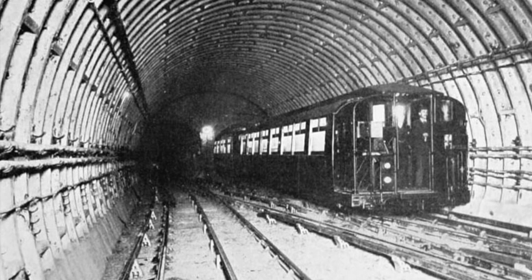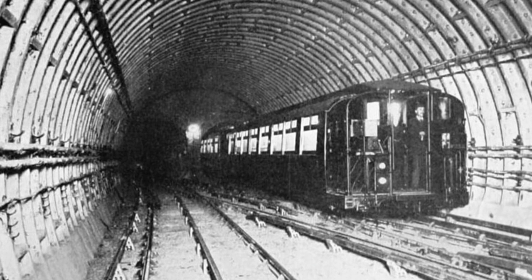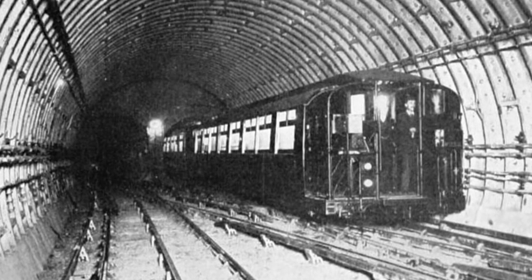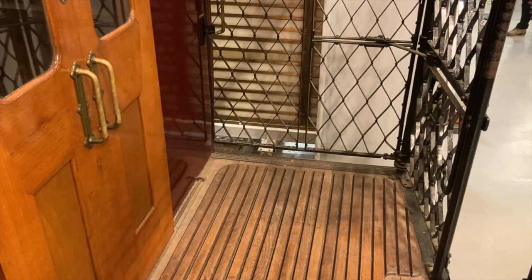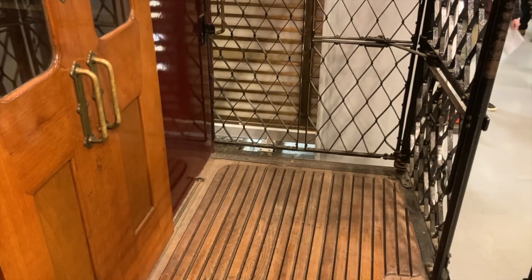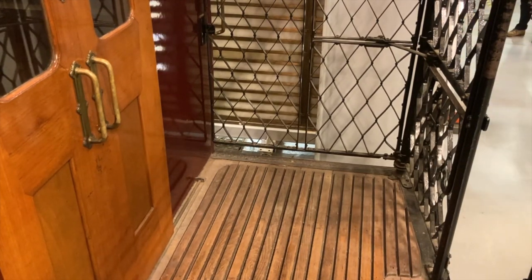Yerkes was also an extremely shady fellow, but that's a story for another time. A six-car long train of this type required four gate men and a guard, plus of course a driver, meaning they were very expensive to run, not to mention slow when it came to boarding and exiting. The last gate stock ran in 1929, and they were replaced by new cars with air-operated doors.